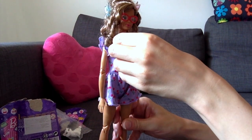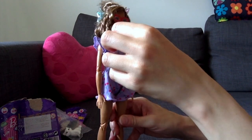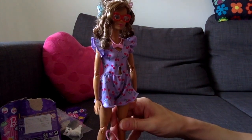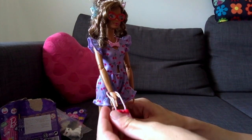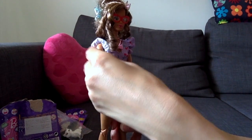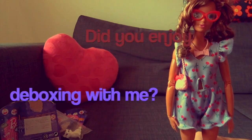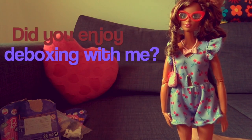Let's make her wear this cool necklace — it's a bit wide open, I hope it's not going to fall. Mini handbag! We'll be right back.